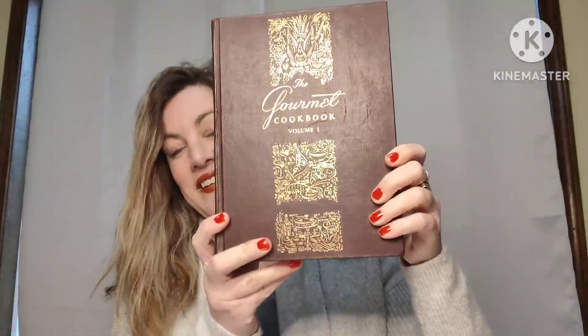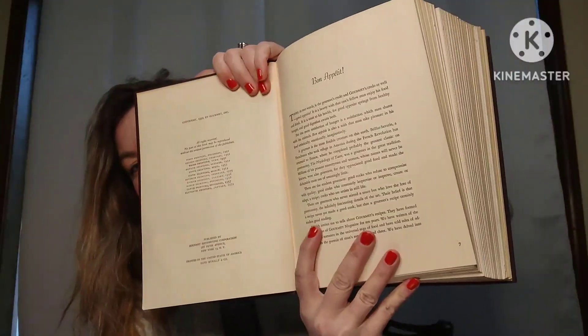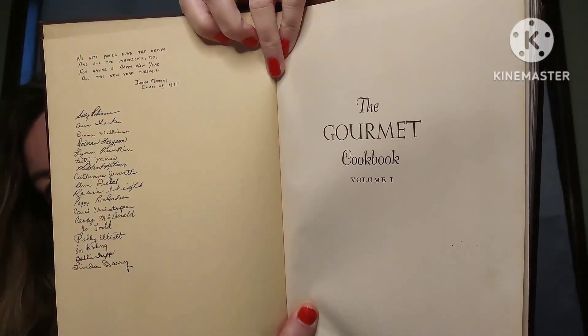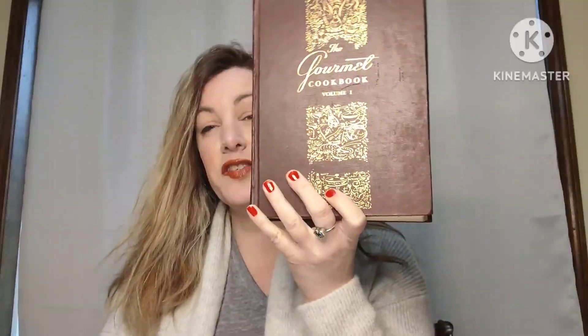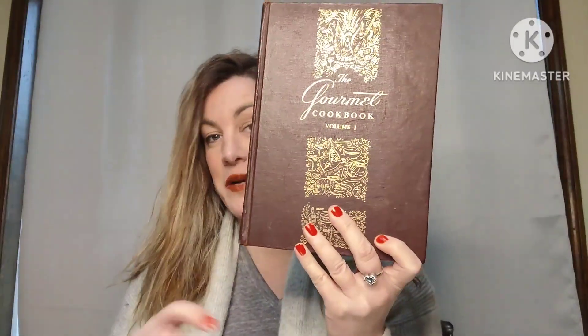The next book is The Gourmet Cookbook Volume One — a really thick, giant cookbook from the 11th printing, January 1959. It's a classic and it's signed with a bunch of names — it says "Class of 1961" — so it has some history with it. It's a beautiful book for your cookbook collection. This is just going to be six dollars, number eleven.